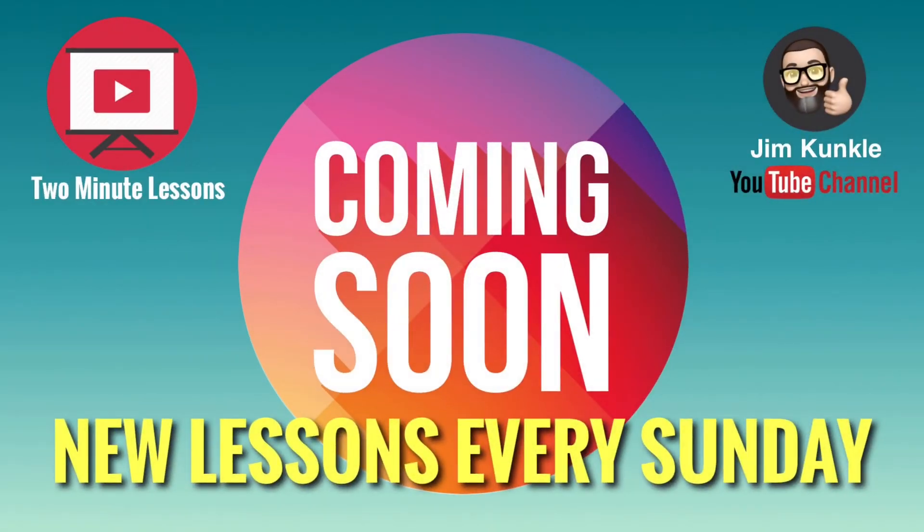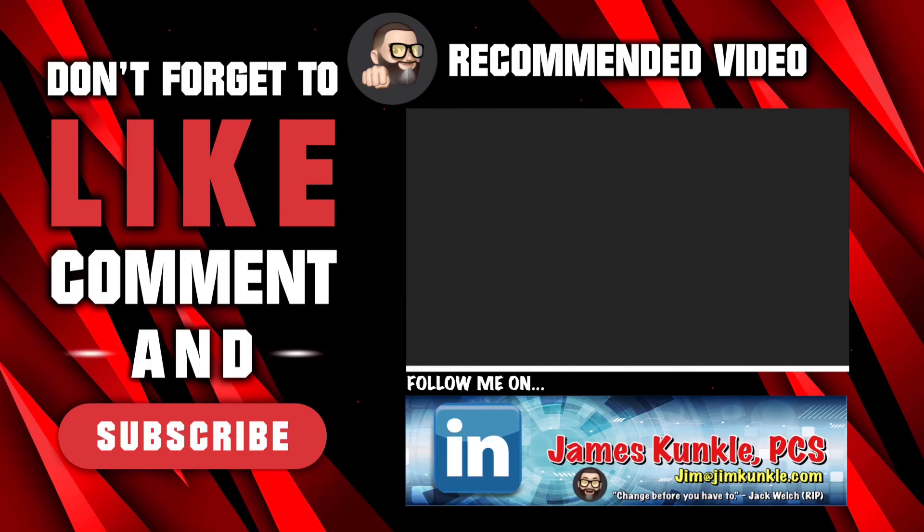This has been another two-minute lesson. Please check back next Sunday for a new lesson. Please like this video and share it with other professionals. If you're not subscribed to my YouTube channel, all you need is a Gmail or Google account — hit subscribe and set notifications to all so you won't miss any new content.